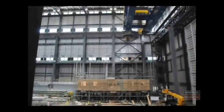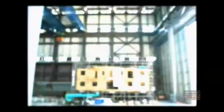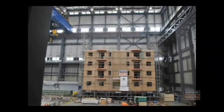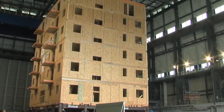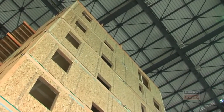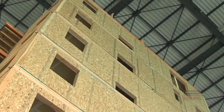The condominium tower was built as an actual condominium would be constructed, with 23 one- and two-bedroom living units. We're testing a seven-story, 23,000 square foot, 800,000 pound building in three dimensions.